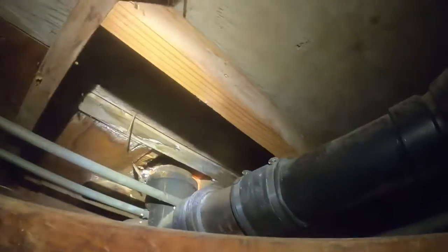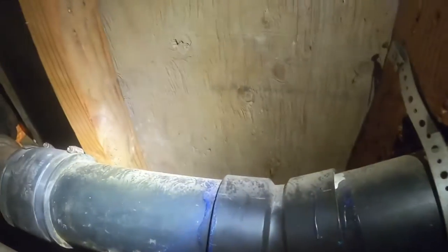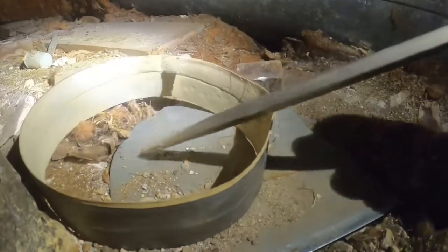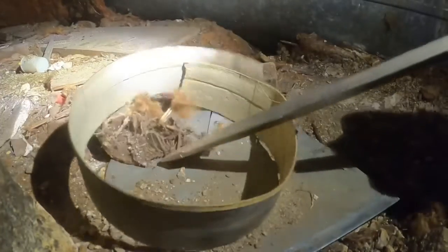Fix up the beams. You can see the death trap here. There are rats down there — that's an old carcass from a rat.